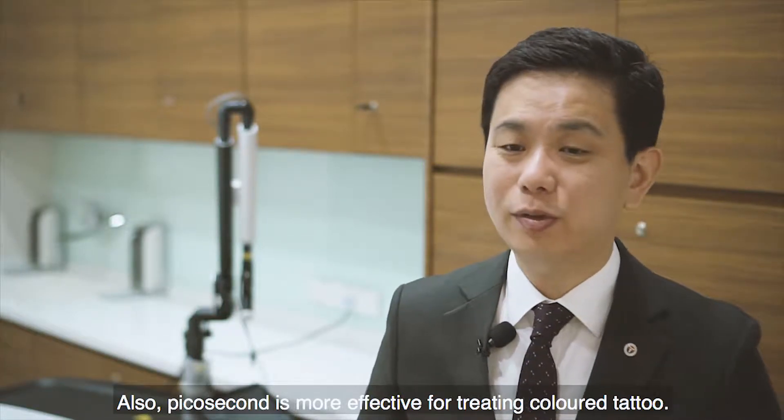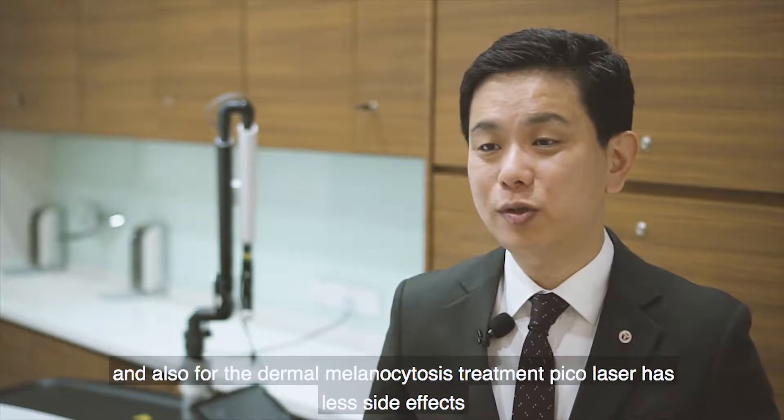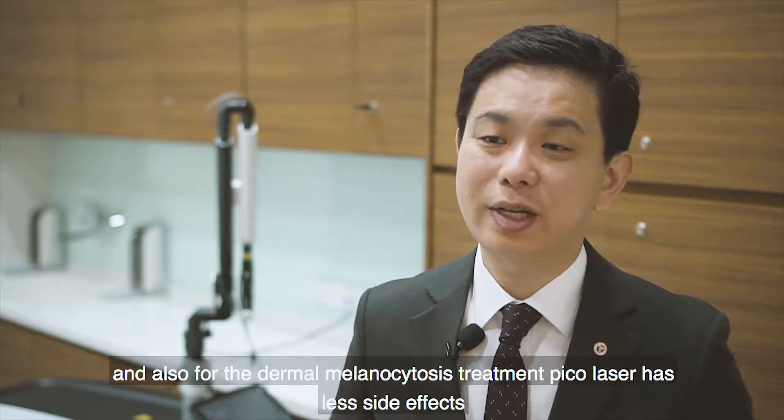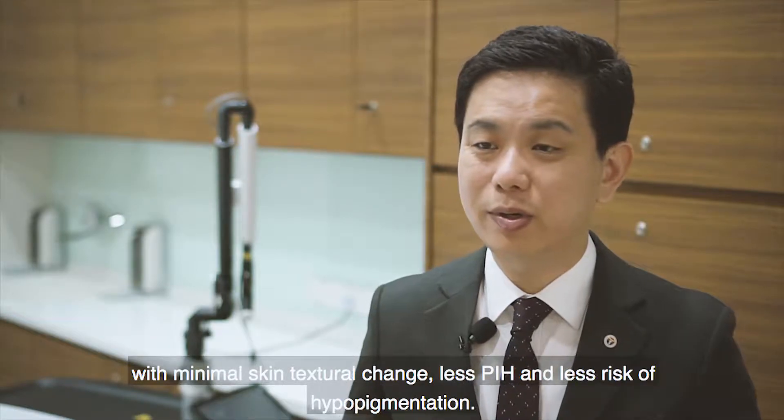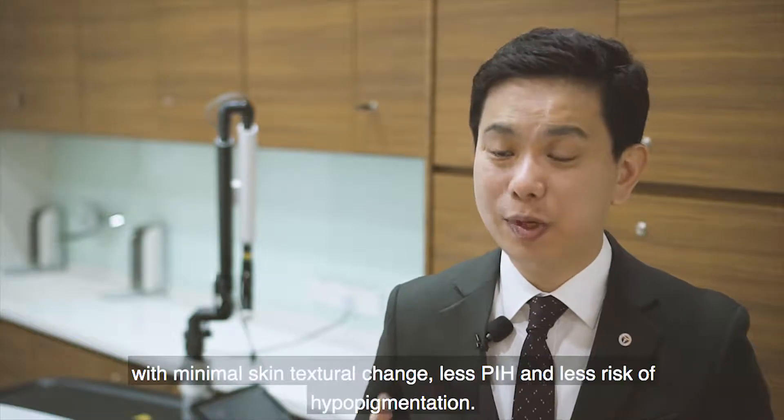Picosecond laser is also more effective for treating the color of tattoos and for dermal melasma treatment. Pico laser has less side effects, less minimal skin texture changes, less PIH, and less risk of hypopigmentation.